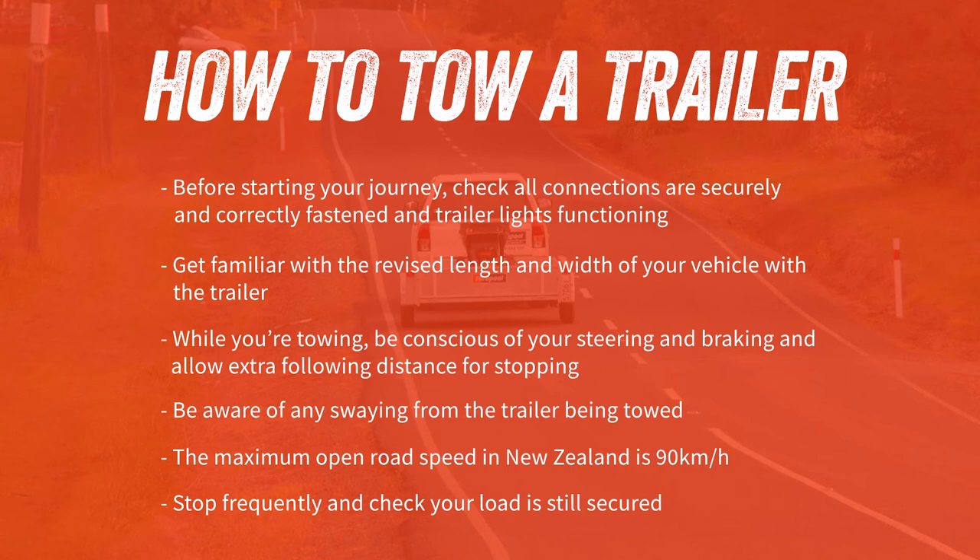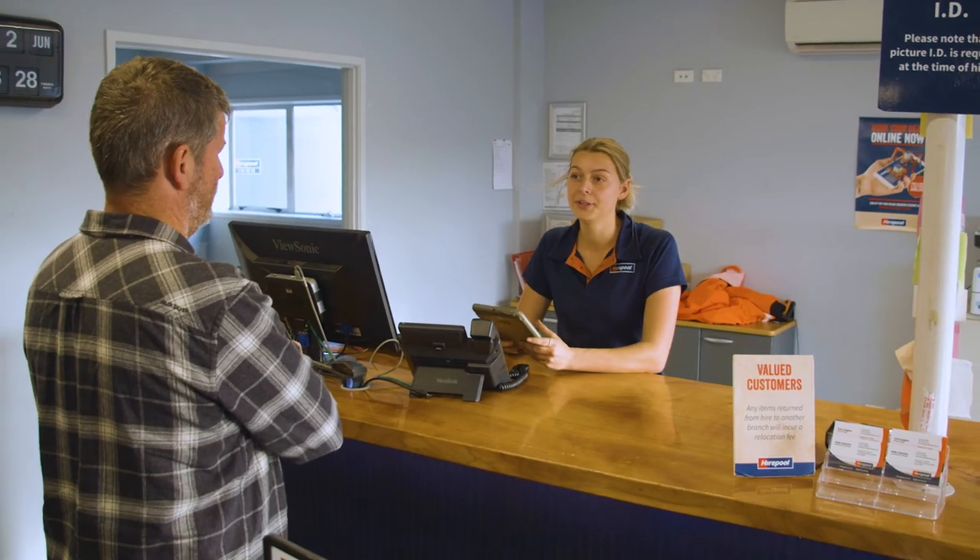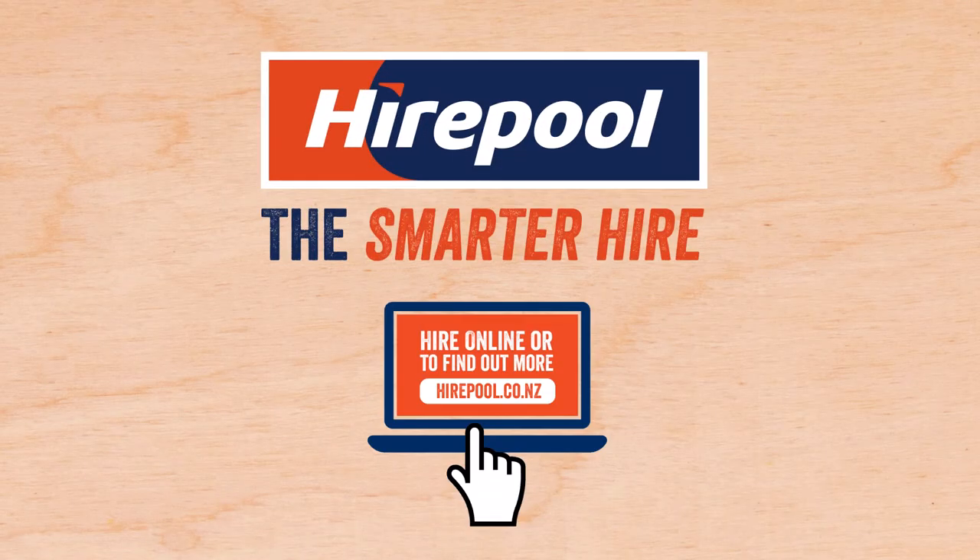So there you have it — that's how to safely tow a trailer in New Zealand. If you'd like more information, our friendly Hirepool staff will be happy to answer any of your questions. Hirepool — the smarter hire.